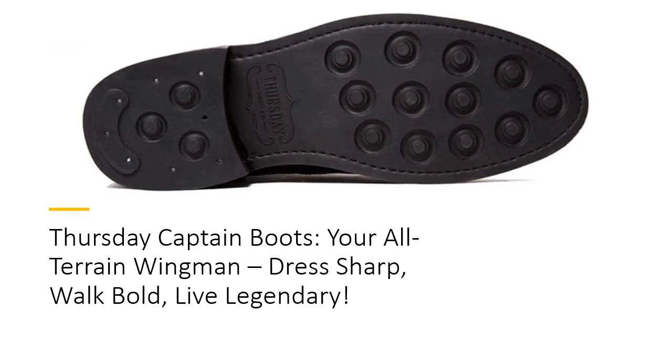Minimalist look, maximum versatility. Who says you can't have it all? These boots effortlessly transition from rugged jeans to sharp suits, making them your go-to for any occasion. With premium flat waxed cotton laces and reinforced eyelets, they bring a clean, polished aesthetic that screams sophistication. Dress them up or down — you're always in control of your style game.